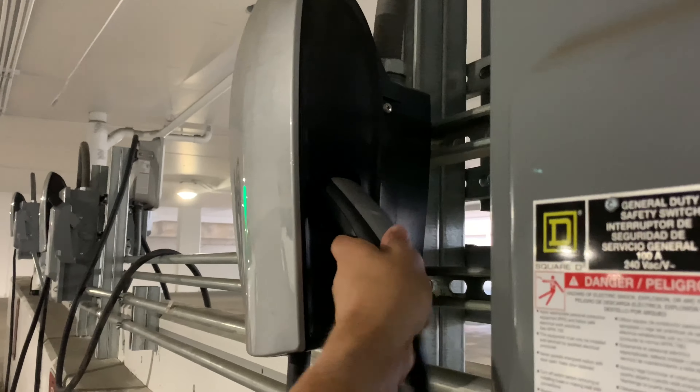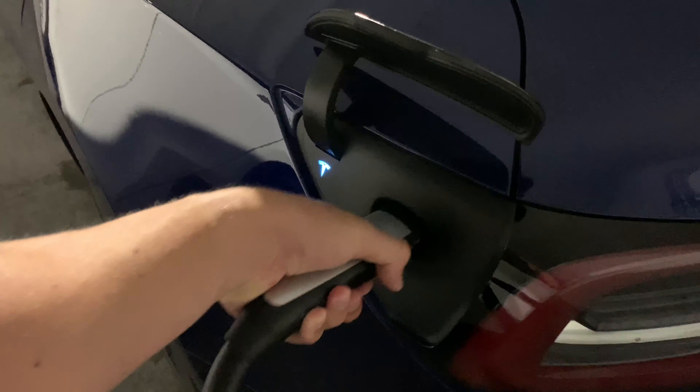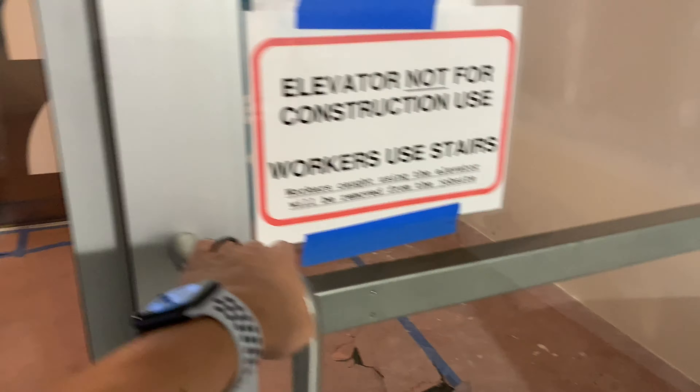Just pulled up, I'm about to charge, and this is what I love about the Tesla chargers over the NEMA 14-50s — this little functionality right here. It'll go green... bingo, and we're charging.